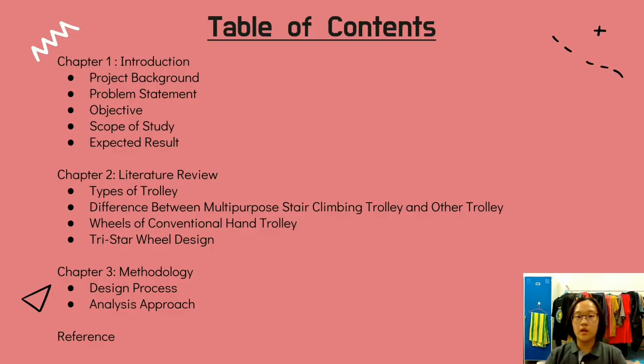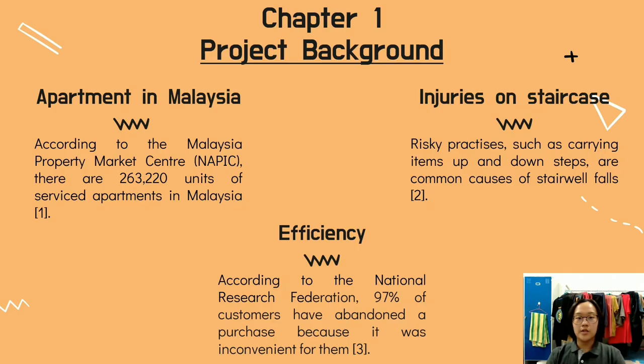These are the table of contents of this video. Feel free to pause this video if you want to see it. I'm going to start this presentation by talking about the subtopic of Chapter 1, which is Project Background.